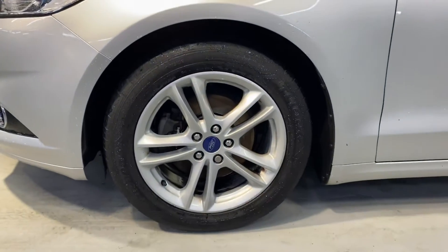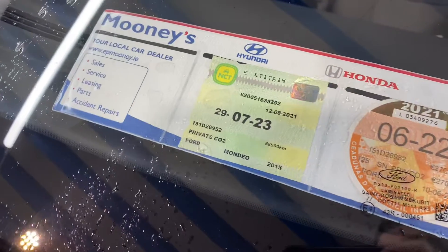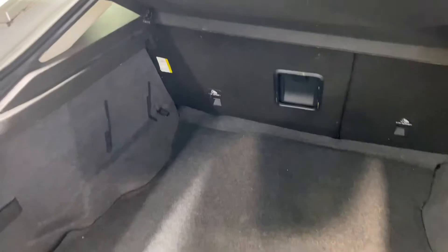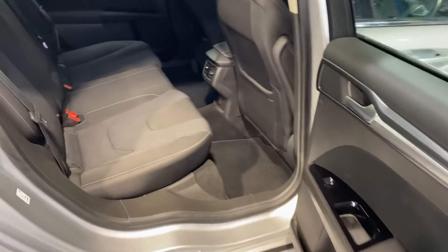It comes with front and rear parking sensors. You get those alloy wheels. It has a fresh NCT till the 7th of 2023. It comes with a tow bar as an extra and you have that massive boot space in the back of this hatchback.